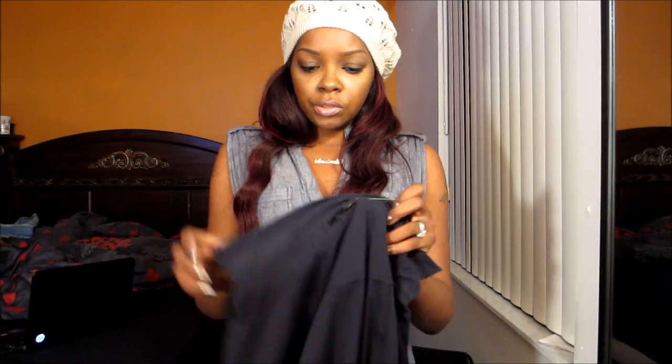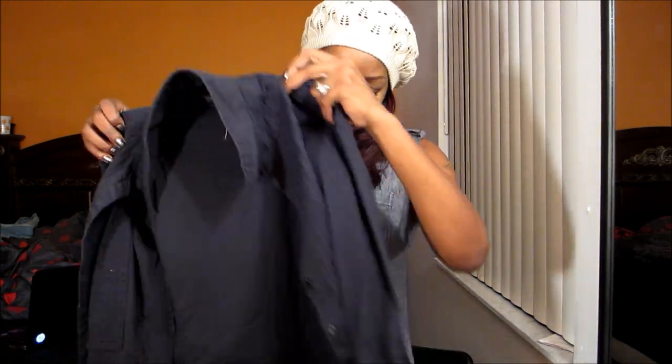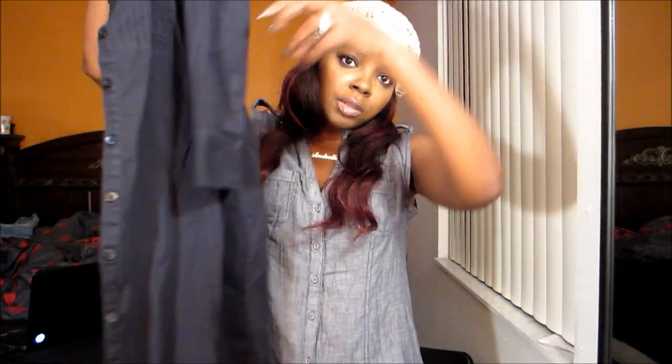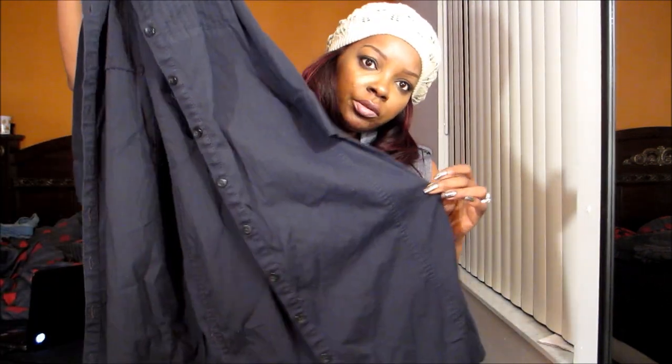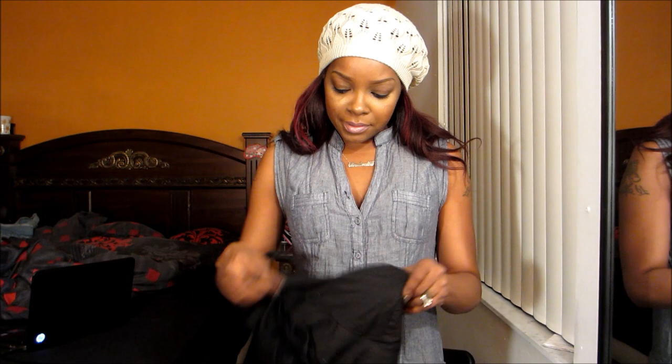Another casual shirt dress — this one is from Express. It is black, buttons up all the way down, three-quarter sleeves. It is just a black shirt dress. I also got this dress which is hot — it is tight but it is hot.